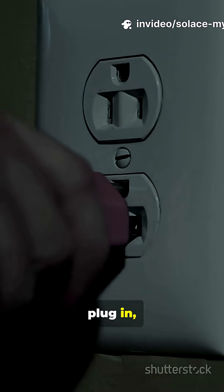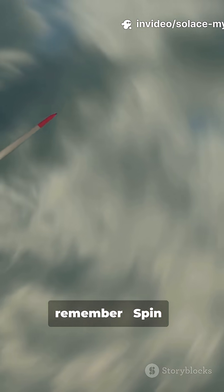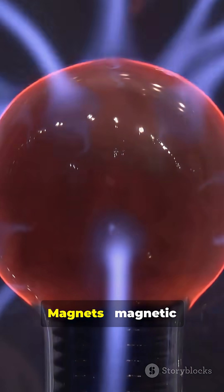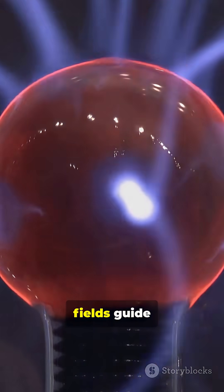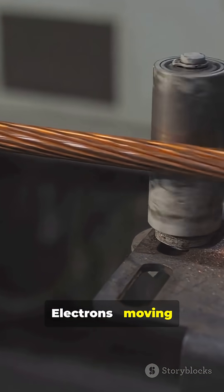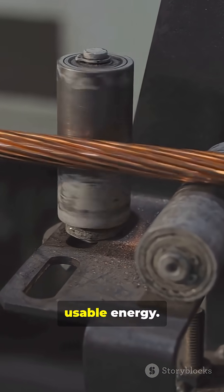So, next time you plug in, remember: Spin — rotation starts the whole process. Magnets — magnetic fields guide electrons through wires. Electrons — moving charges deliver usable energy.